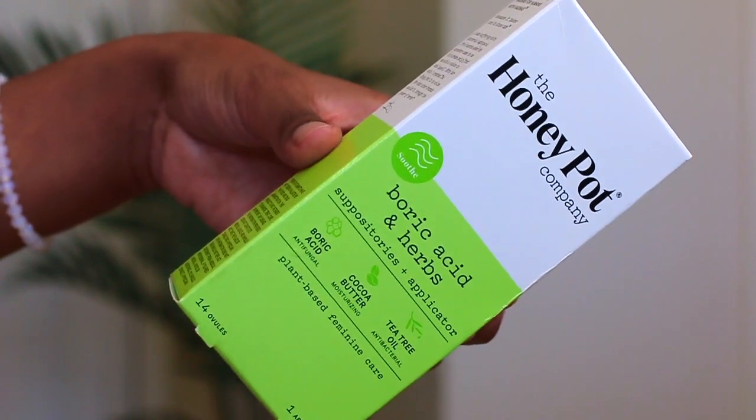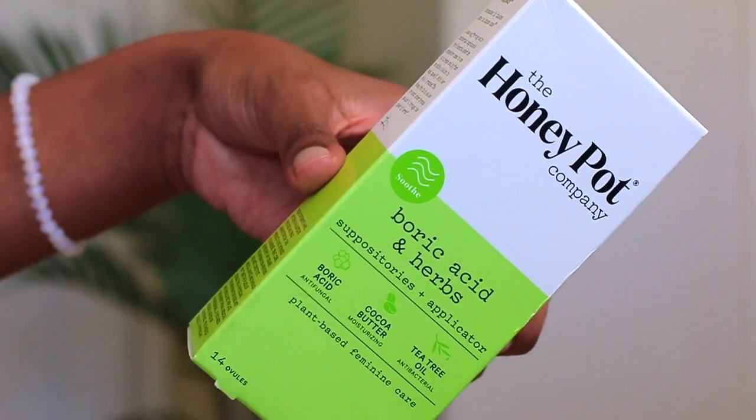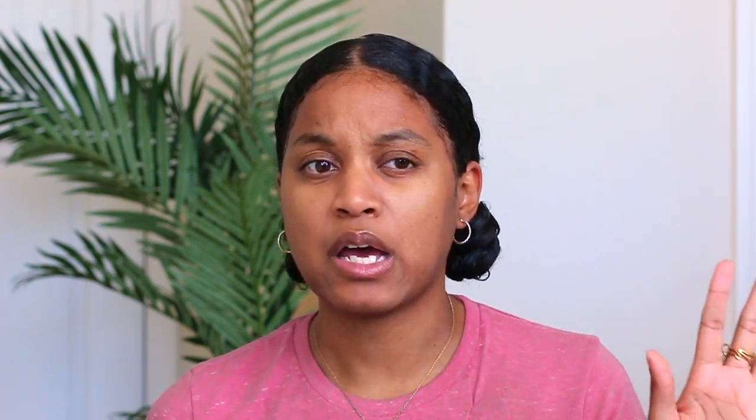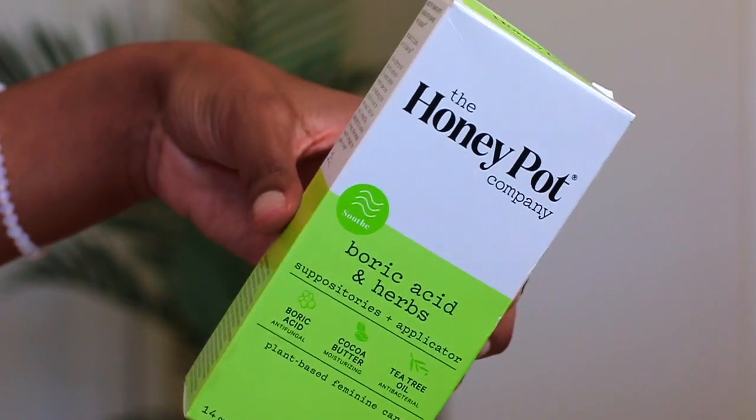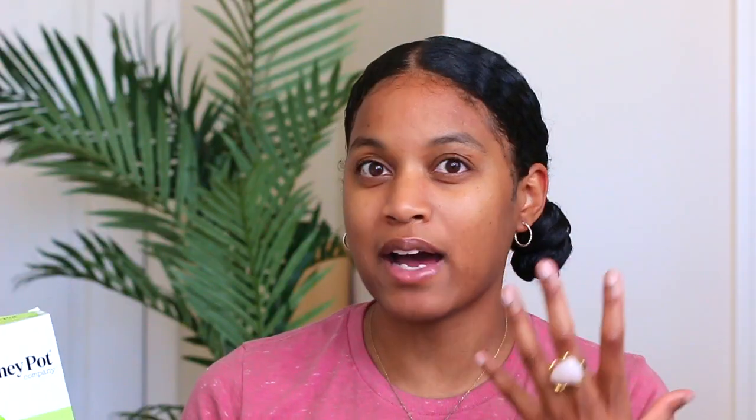The first thing I wanted to mention is this company called the Honeypot Company — specifically their boric acid and herbs suppository. These are made for if you have an issue with BV, which is bacterial vaginosis. If you're not familiar with it, you're probably very lucky, but most women encounter it at least once throughout adulthood. This suppository helps balance yeast and any type of bacteria in the vaginal area.